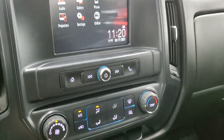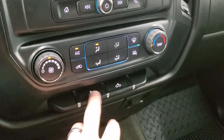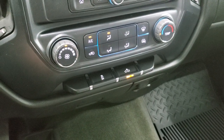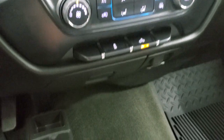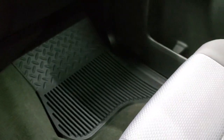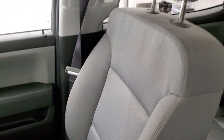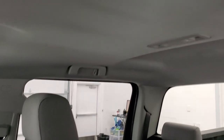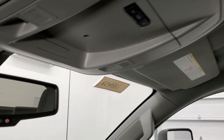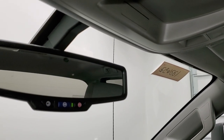Down here is your climate control and stability control. That button is for your cargo lamps and it also turns on your LED side lights on your mirror. 4x4 shifter on the floor. Passenger side floor mat and seat are in excellent condition, no rips or tears. Smells very clean inside this truck. The headliner is in nice shape and you do get map lights up there. OnStar and SOS buttons in the rear view mirror.